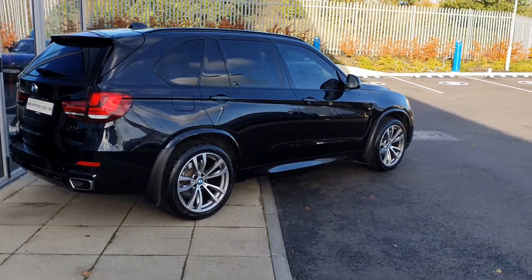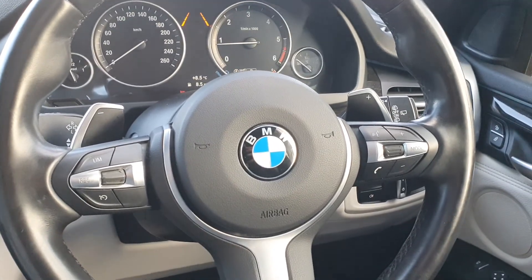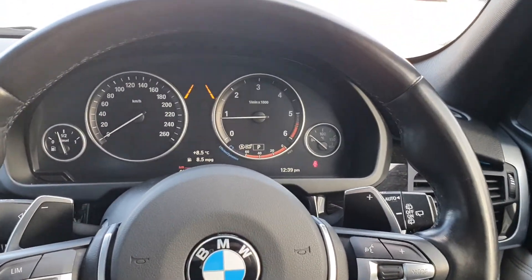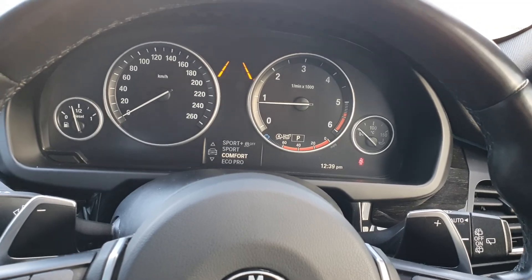Now folks, let's take a quick look at the interior. First thing you notice is the BMW multifunctional paddle shift steering wheel. On board is the Sports mode, the Sports Plus mode, the Comfort mode and the Eco Pro mode.